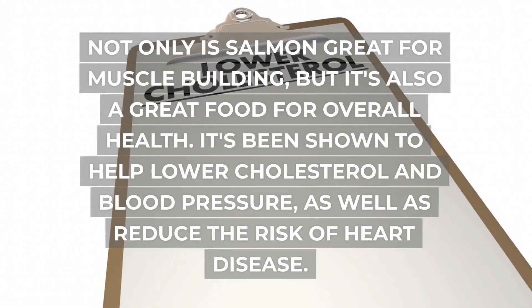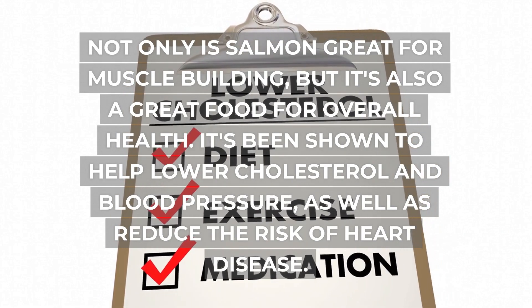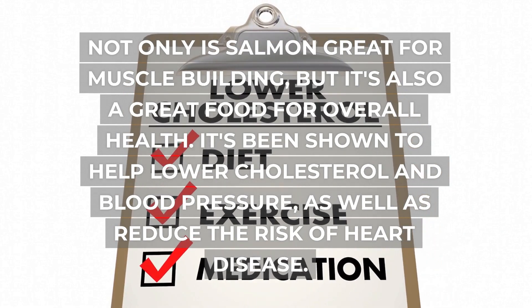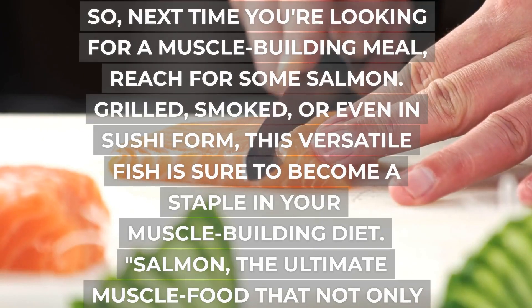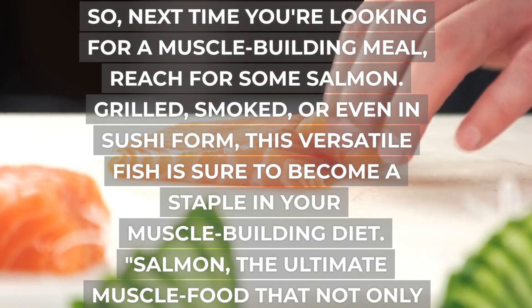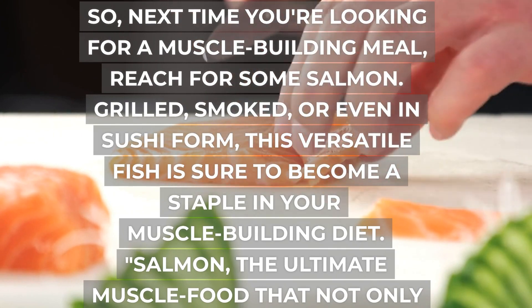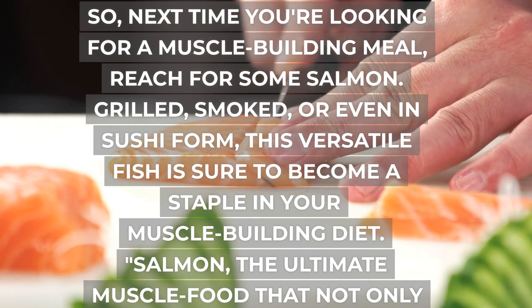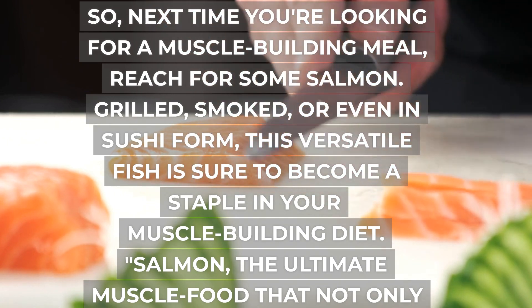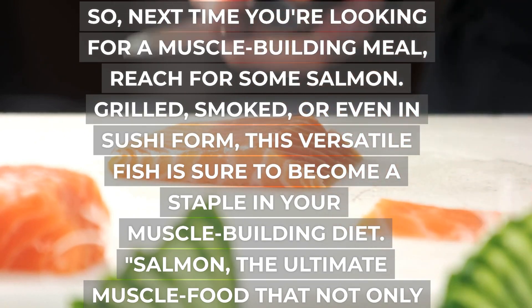Not only is salmon great for muscle building, but it's also a great food for overall health. It's been shown to help lower cholesterol and blood pressure, as well as reduce the risk of heart disease. So next time you're looking for a muscle-building meal, reach for some salmon. Grilled, smoked, or even in sushi form, this versatile fish is sure to become a staple in your muscle-building diet — the ultimate muscle food that not only helps you gain strength, but also keeps you healthy and fit.